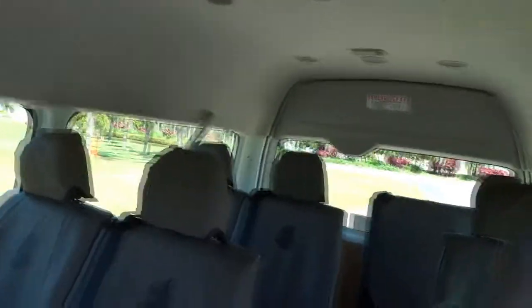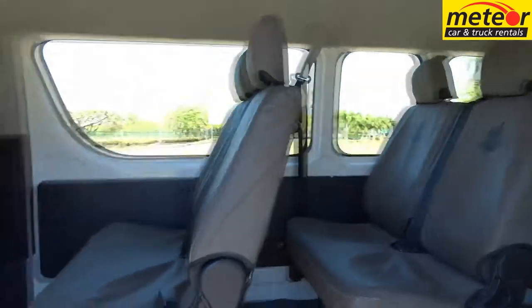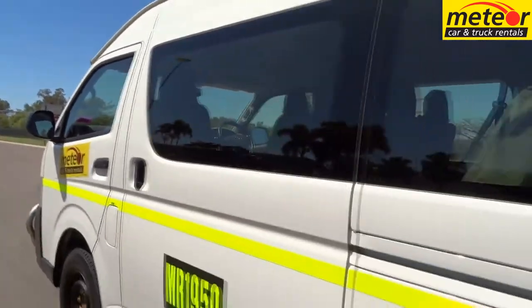A big sliding door to the passenger side and the high roof design facilitates easy access for the passengers, and the dual air conditioning provides a comfortable environment. Central locking, power steering and a radio CD player are standard features.